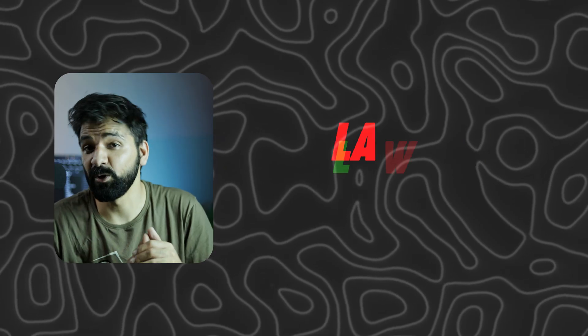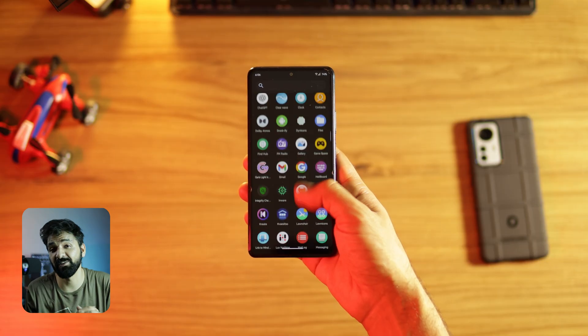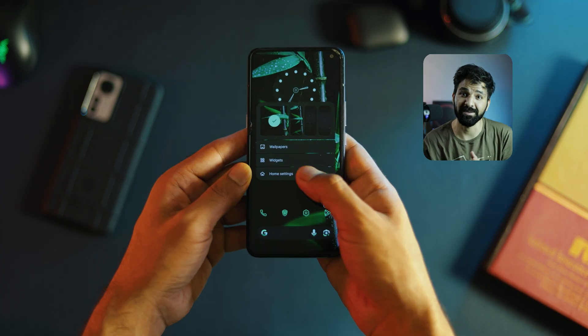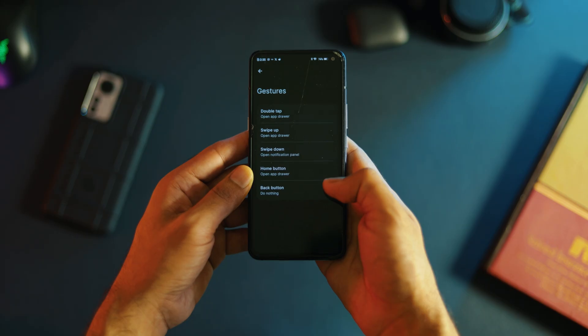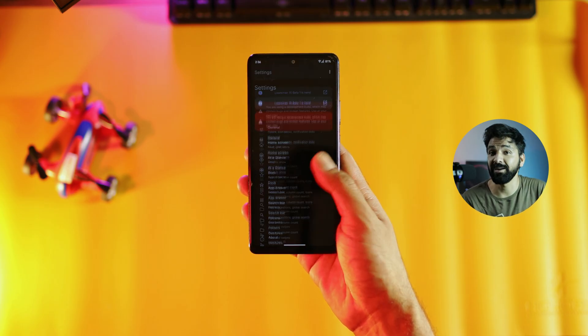At number 3 we have Launcher Launcher. If you love that stock Android look but want more customization, Launcher Launcher is the way to go. It is super similar to what you get on a Pixel but with way more options to customize. You can tweak icons, grid sizes, gestures and a lot more. And because it is open source, it feels trustworthy and lightweight. Launcher Launcher basically gives you that Google look but with more control.